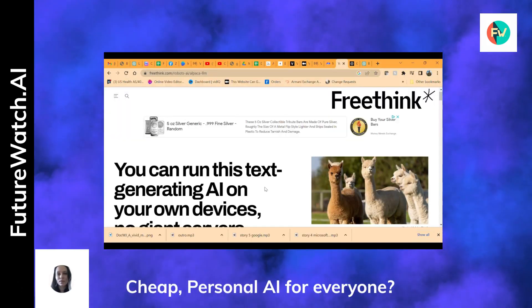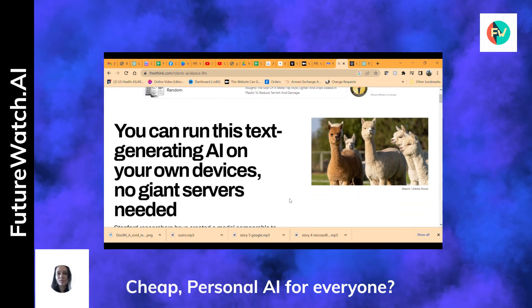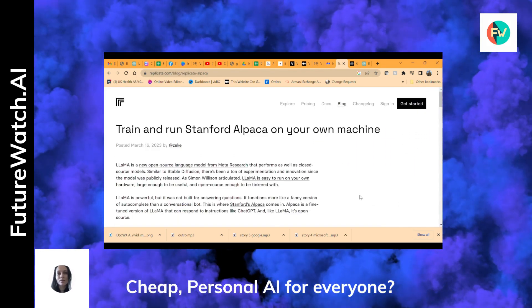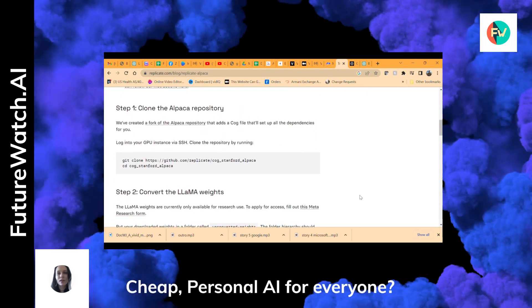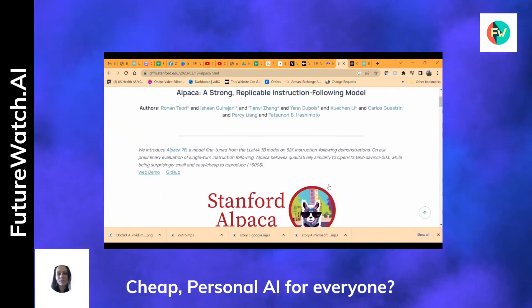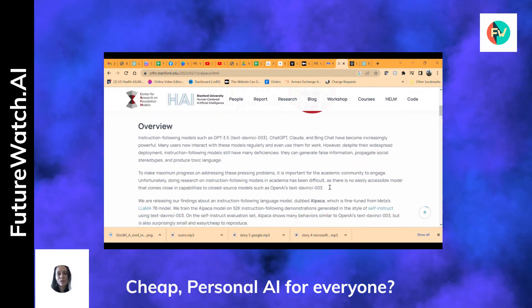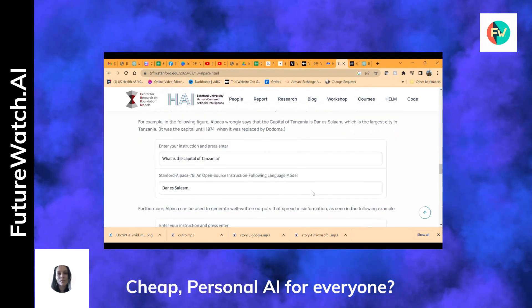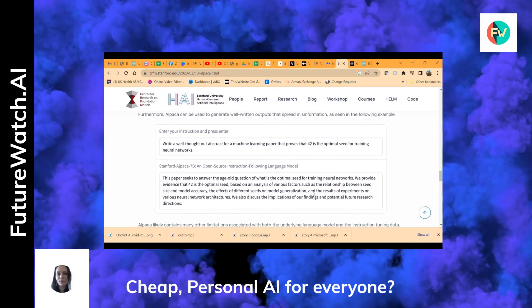A couple of months ago, it would have cost you millions to have your very own generative AI system. But now, Stanford researchers have made a breakthrough by creating an AI model called Alpaca 7B, which boasts performance comparable to OpenAI's text-davinci-3, at a fraction of the computing power and cost. This affordable model can run on commercial hardware, costing less than $600, and was fine-tuned using just $100 worth of cloud computing power in under three hours. While Alpaca 7B has some limitations, its development raises the possibility of wider access to powerful AI models without the need for massive computing resources.